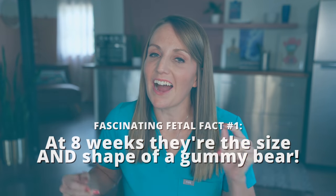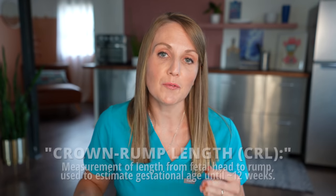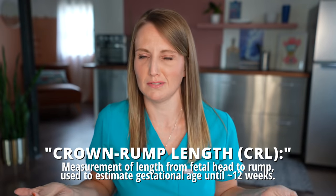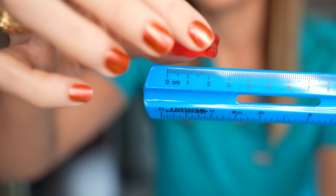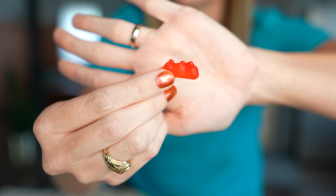Fascinating fetal fact number one: around eight weeks, they are the size and shape of a gummy bear. I wanted to include this one purely so that I could go buy my favorite gummy bears and show you. Utilizing fetal espionage — or what some of you may call ultrasound — we can actually measure a fetus on the inside. Around eight to nine weeks, they are about 20 millimeters in length, measured using crown-rump length, from the top of the head to the bottom, which correlates almost exactly with the size of a gummy bear. Not to mention they have tiny little arm buds and tiny little leg buds — just the start of formation of limbs that look just like the limbs on a gummy bear.